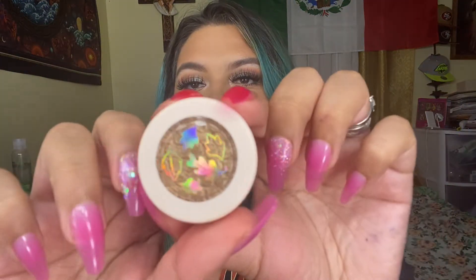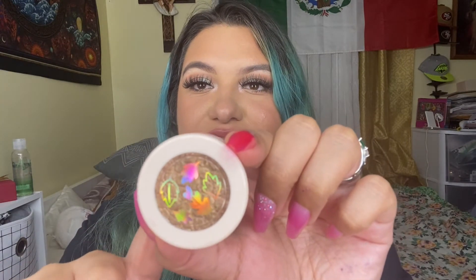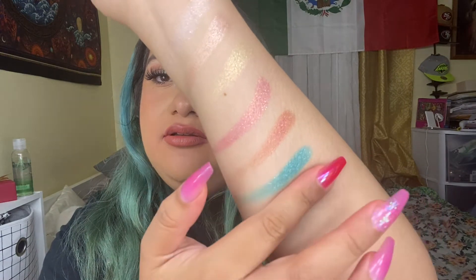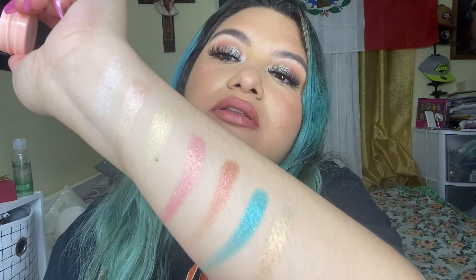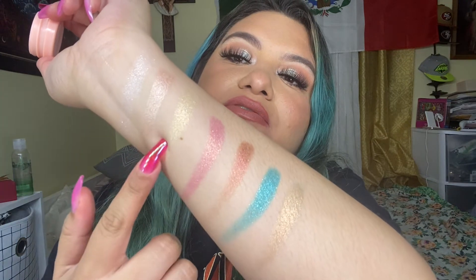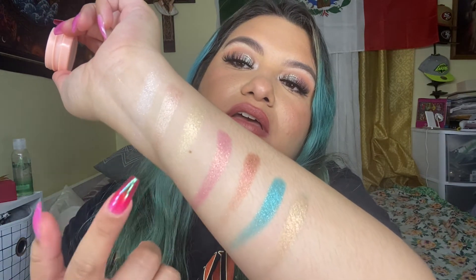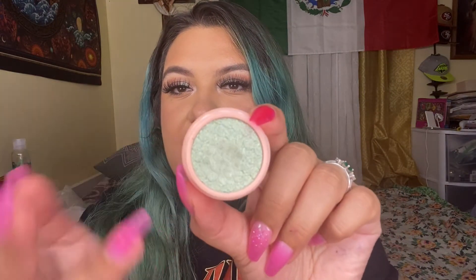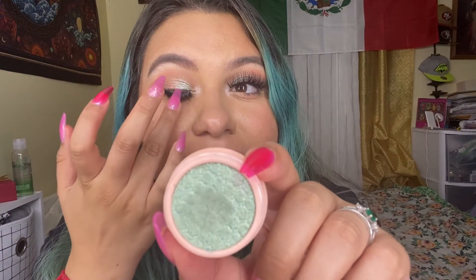The next one is inspired by Tiana — this is more like a mint green. You can see I'm already wearing it right here. Let me swatch it. The next one is inspired by Ariel and it's called Under the Sea. This one is very bright and it just reminds me of Ariel's tail and the little scales.